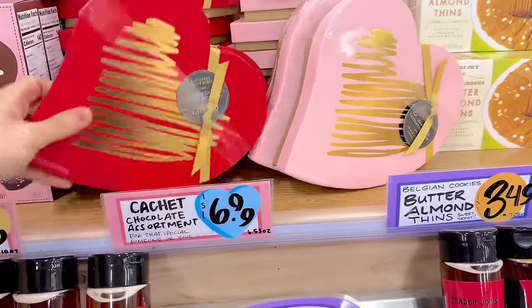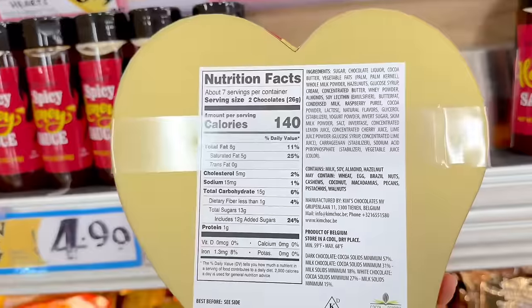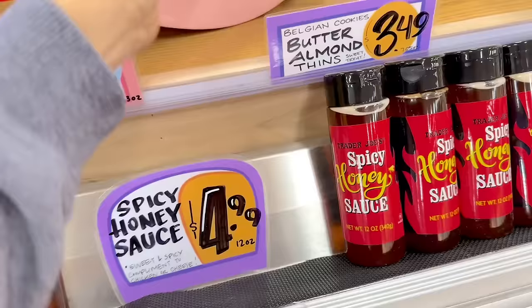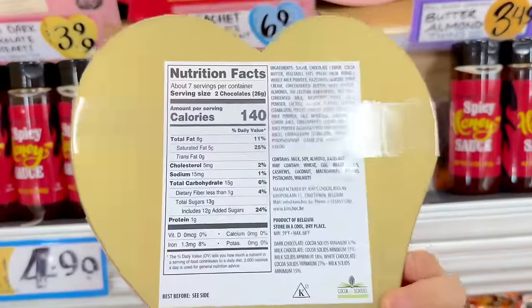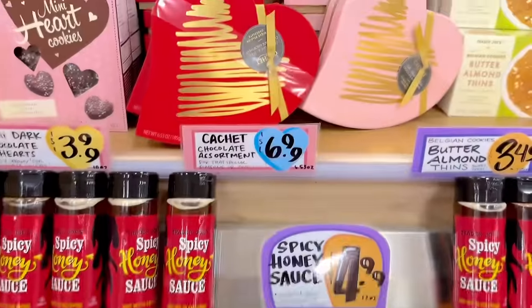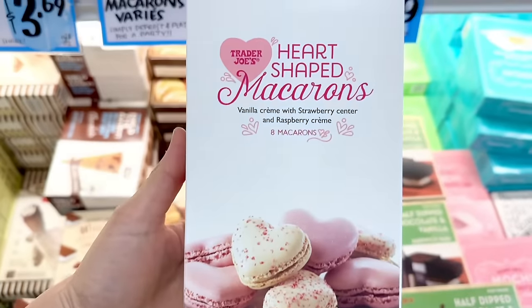Also back are the Cachet chocolate assortment in a red box and a pink box — I think they're exactly the same, just different colors. The nutrition facts are identical. This is $6.99. The adorable heart-shaped macarons are back — the box includes eight pieces: one flavor is vanilla cream with a strawberry center and the other has a raspberry cream center.